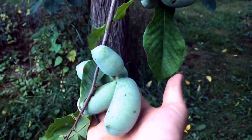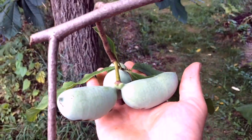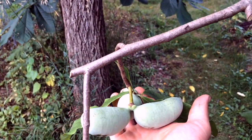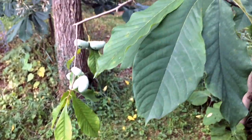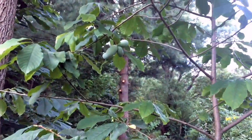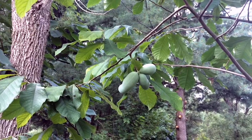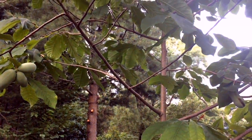They're just starting to ripen up now. For our central New York scenario, it'll be the first week of October that these will come into their peak ripeness. I like to look for the drops — once they're on the ground, they tend to be at their peak beautiful ripeness. And they're just coming into their bearing age in a real way.